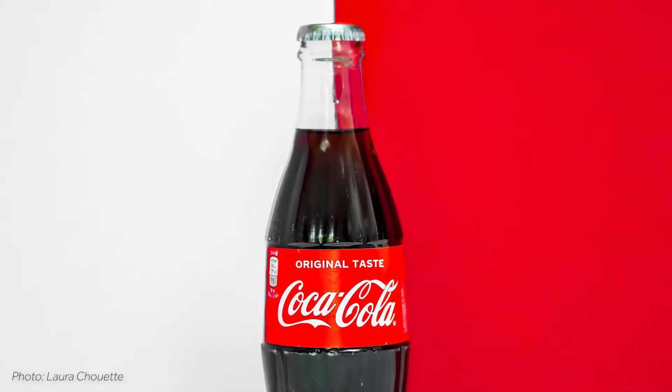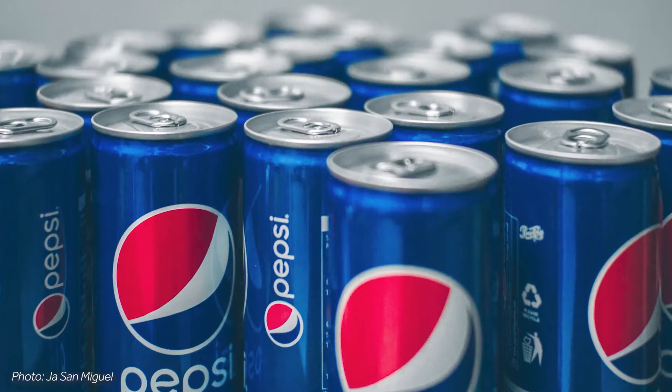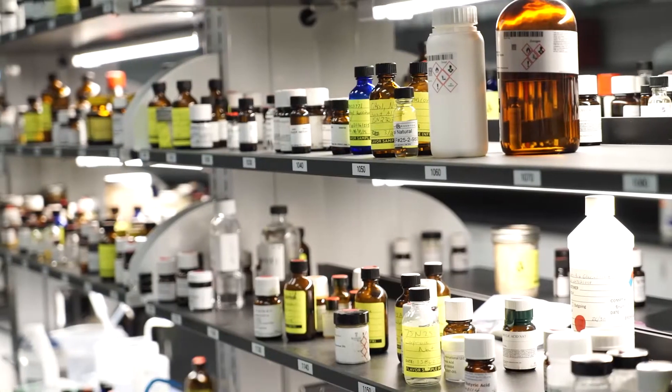Coke, Pepsi, and RC Cola are all cola products, yet each one tastes unique. That's because the flavors that define these iconic brands have been carefully crafted by food scientists.